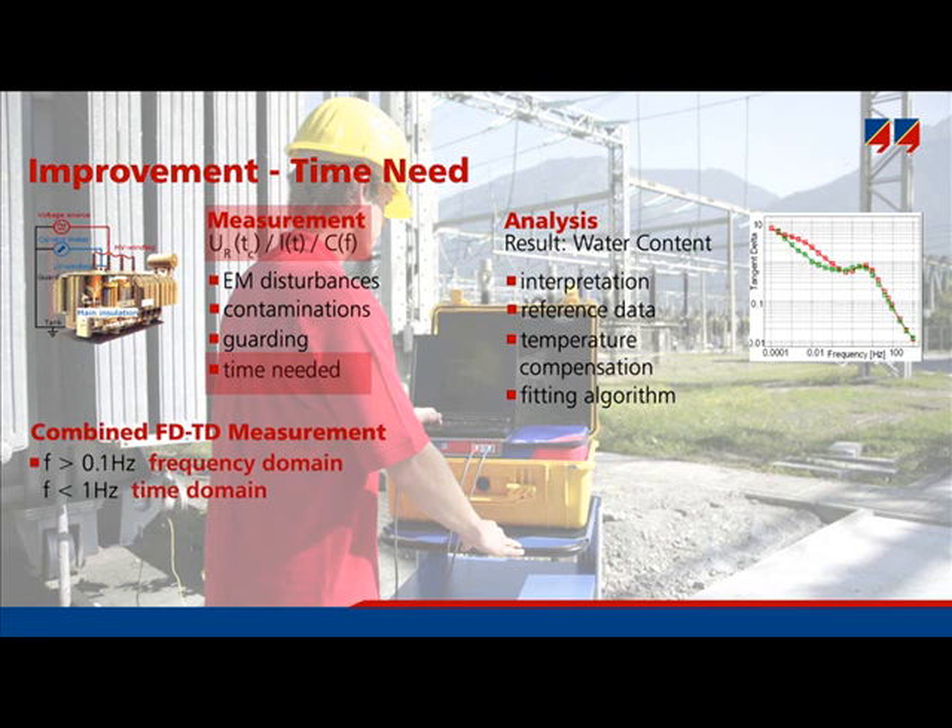In contrast, frequency domain measurements are feasible for high frequencies as well, but take a very long time at low frequencies. Thus, DIRANA measures high frequencies in the frequency domain, but low frequencies in the time domain. The time domain data are then transformed into the frequency domain for further analysis.